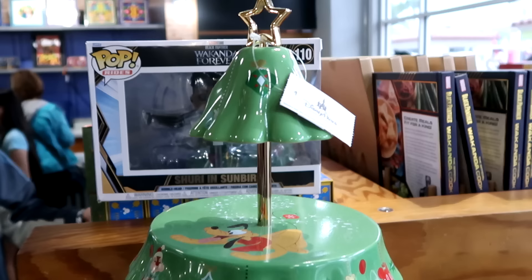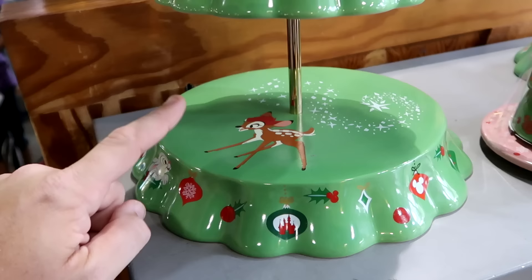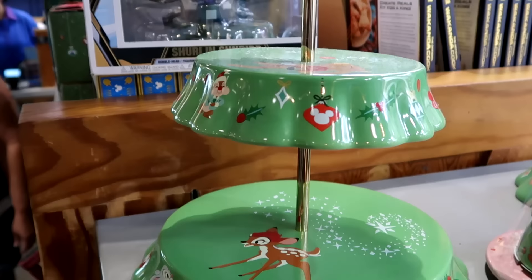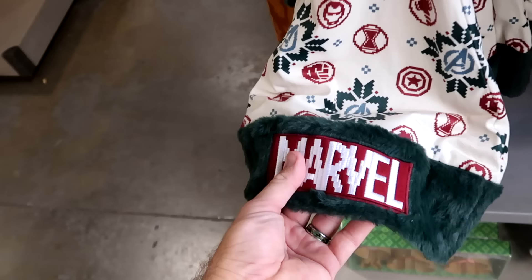Still a good little selection of Christmas merchandise — including a two-tiered cake stand starting with Thumper and Bambi at the bottom, then Chip and Dale, Pluto, and Tinkerbell on top, at $25 from $65. Right over here is the stackable Christmas tree measuring cup set, starting with a quarter cup on top and going all the way down to one cup, with a fancy star and base — $15 from $40.